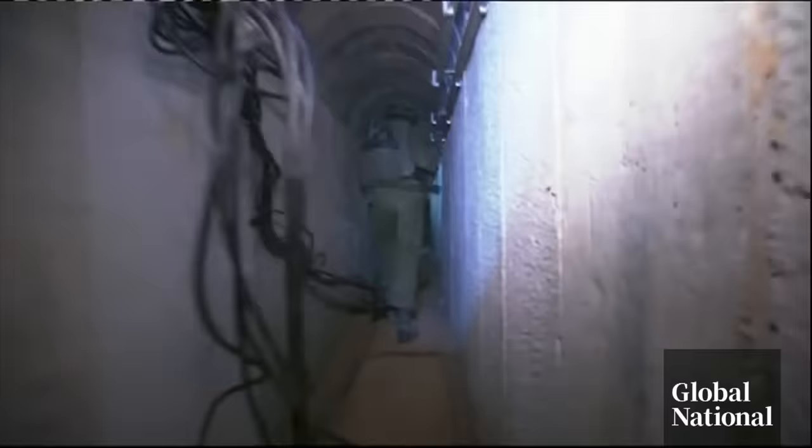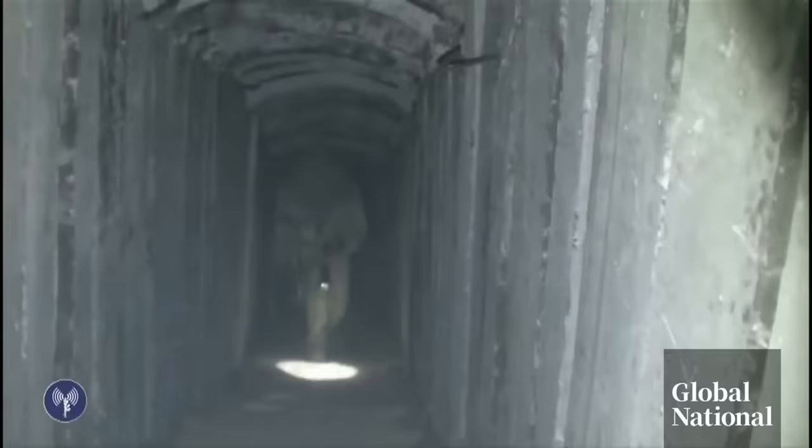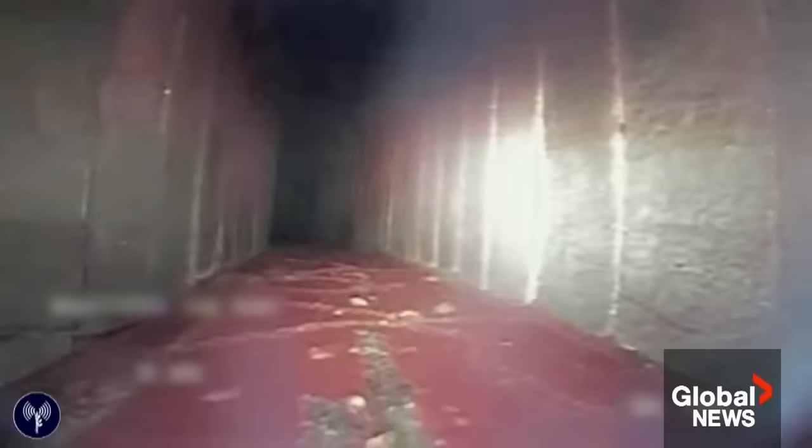Military analyst Eitan Shamir says the tunnels are thought to be most dense in northern Gaza, from where residents have been told to leave. He believes hostages are almost certainly held in those tunnels, but that Israeli forces won't let that distract them from targeting militants.